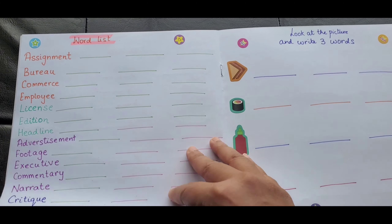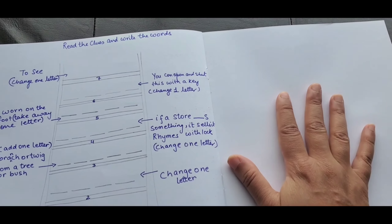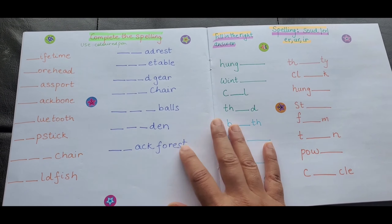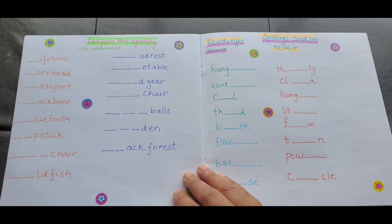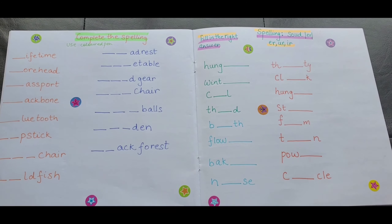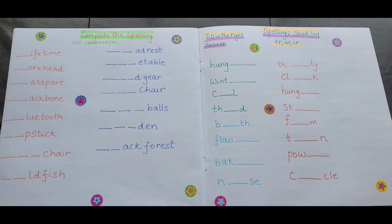Those were the nine activities — I think they are really engaging. I've given free space for practice if they need more room. I've already made another copy for a friend's daughter who wanted to do spellings the same way. I'm super excited for you guys to try these activities and tell me what you think. Thanks for watching — don't forget to subscribe, like, and comment. Keep supporting — see you next time!